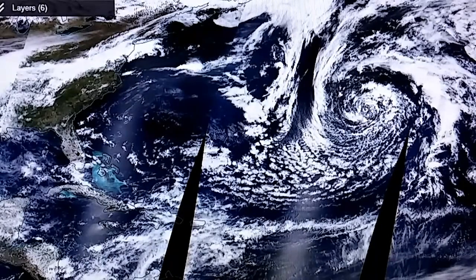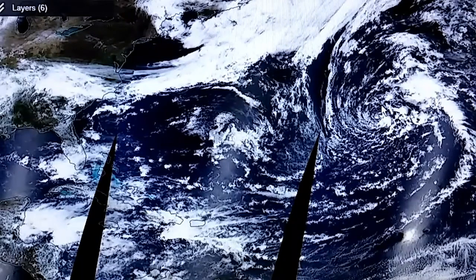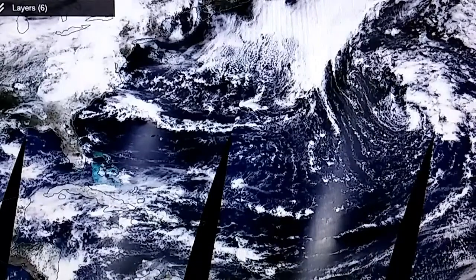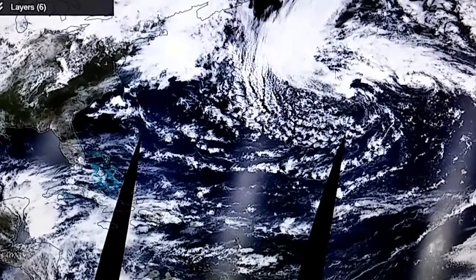This is April 17th, and then the transition to Tropical Storm Arlene on the 18th into the 19th. You can clearly see that area of low pressure, and then yesterday into the 20th, this is that larger scale low that's getting ready to absorb what has become Tropical Storm Arlene.